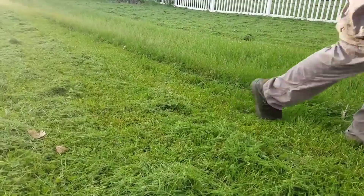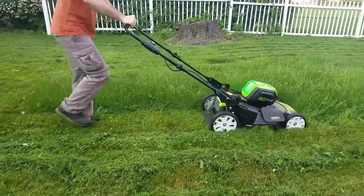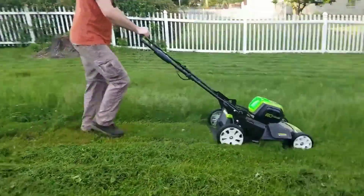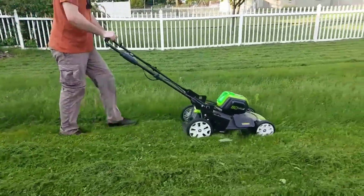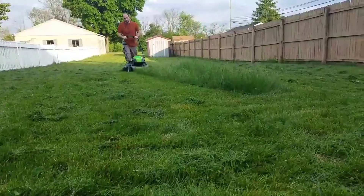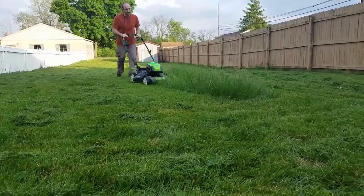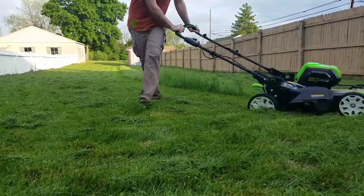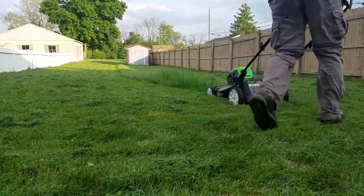Greenworks Pro 21 features brushless motor technology that boosts its torque. A brushless motor delivers more power without causing overheat and damage to the battery. The power of this lawnmower is equivalent to that of the 160cc gas-powered lawnmower. Likewise, this item comes with built-in smart-cut technology which improves the motor speed if you use the unit over dense or tall grass.